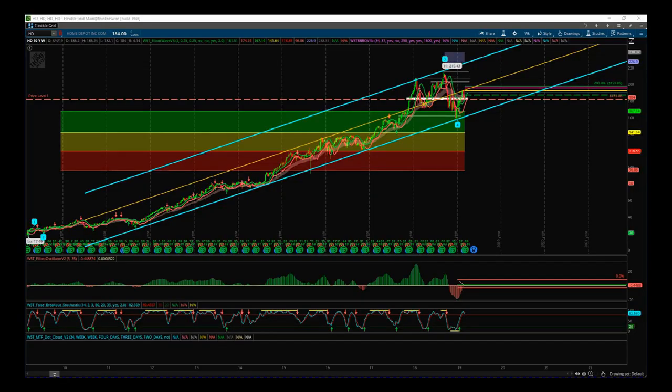Hi, this is Paul from Trader5th.com. This is my daily stocks signals video for Wednesday the 6th of March. I've chosen HD today. I'm using our Elliott Wave indicator suite and our Black Box Breakout indicator for the ThinkorSwim trading platform. Those indicator suites are also available for NinjaTrader and TradeStation.